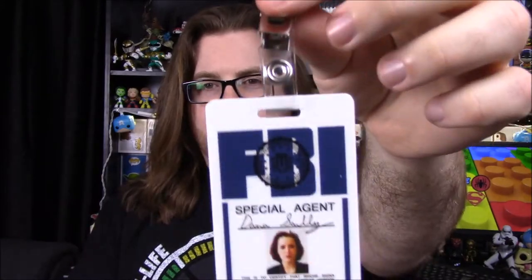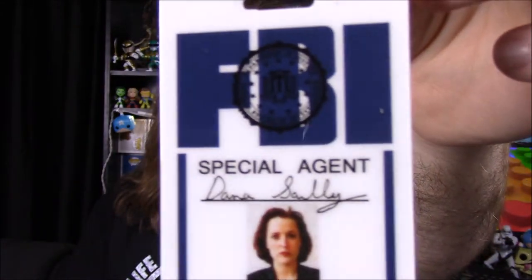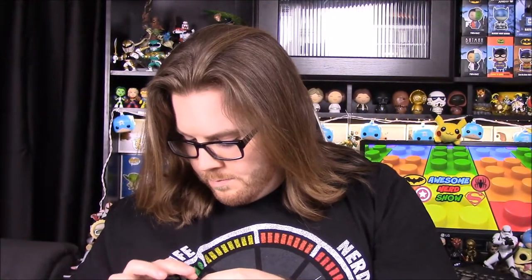First off we have a badge. I forget how to say her name, but the girl from X-Files — like Scully. Dana Scully? Yeah, so there we have a badge. It says FBI there, Special Agent Dana Scully, and then her face right there, some information on the back. So you can kind of just pin it on and be like an official X-Files person. I don't care about X-Files, but if you do, that's kind of a cool item — like a good cosplay item or something.